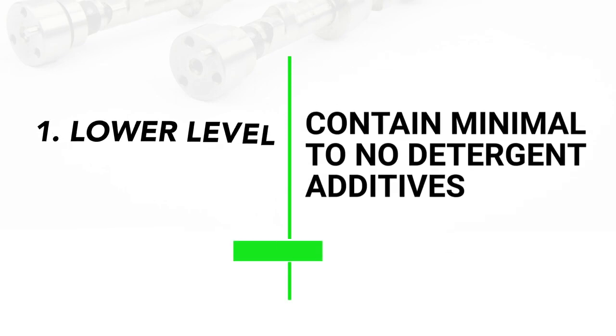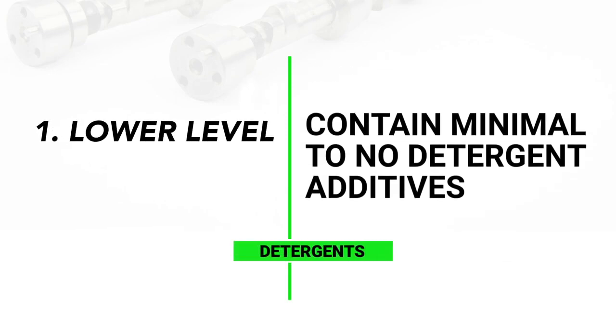The key to break-in oil is really two things. One, a lower level of detergent — not non-detergent, we've already talked about that and how that was bad — along with a higher level of ZDP, of zinc and phosphorus for anti-wear protection.